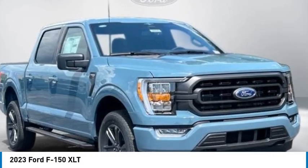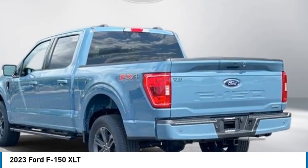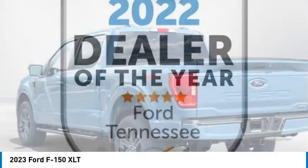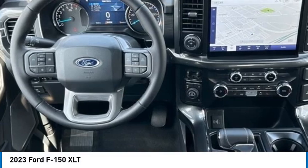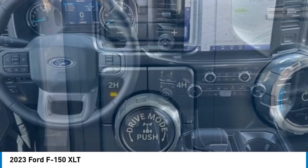Looking for the right vehicle? Check out the 2023 F-150. A Ford F-150 knows how to handle any situation. It's built to follow orders. No whining.